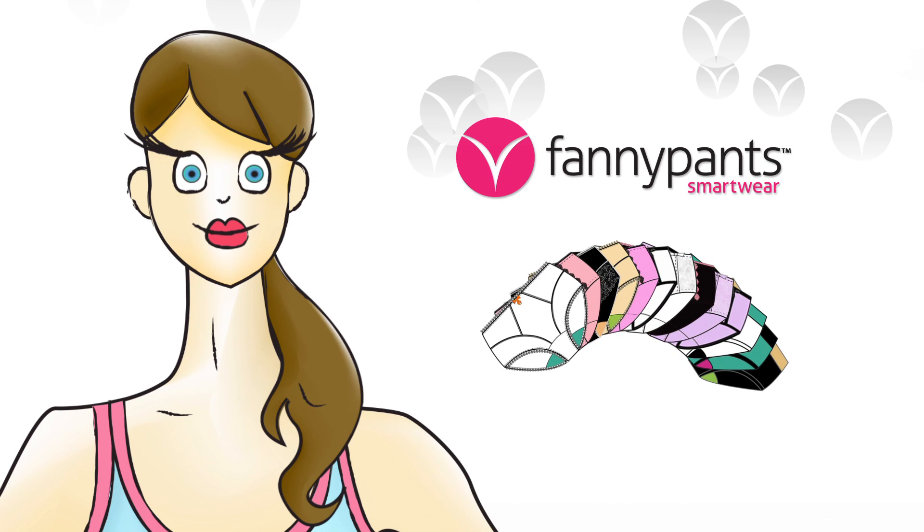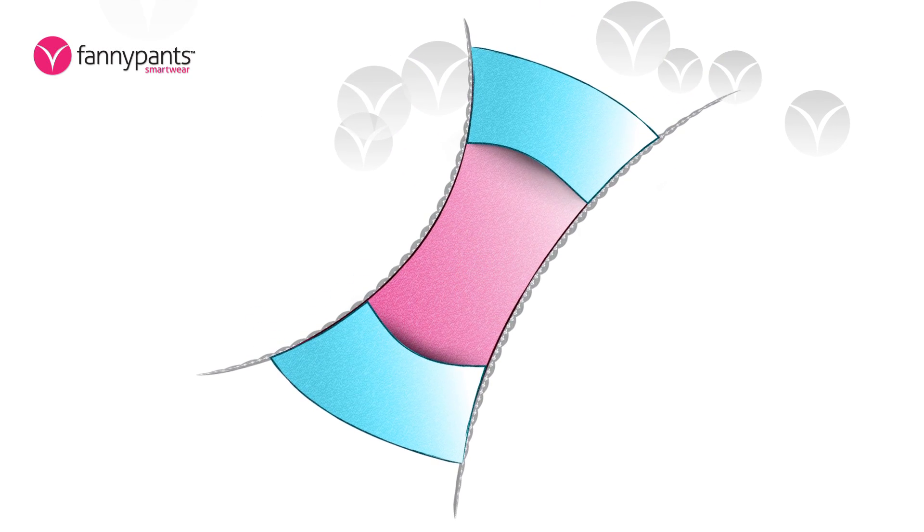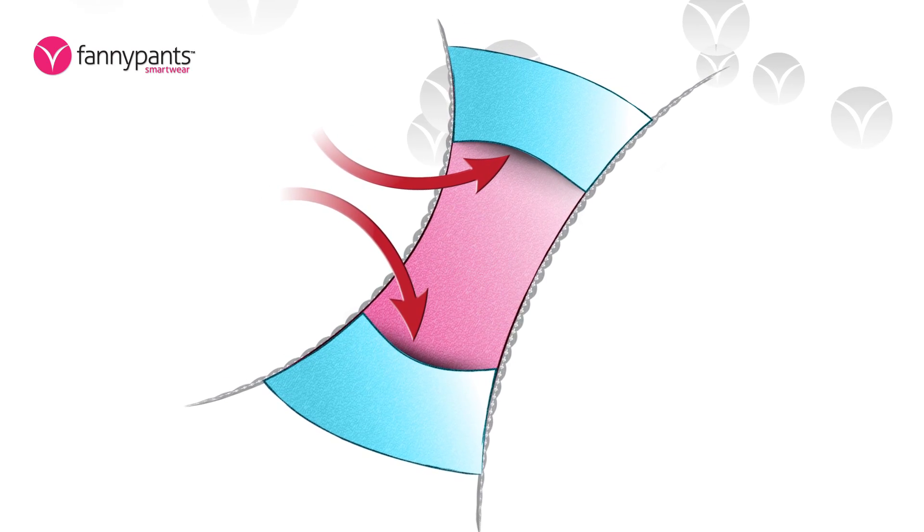Our smart wear panty provides four-layer protection. Our waterproof gusset ensures your outerwear stays dry, while built-in pockets hold the washable and removable smart wear pad in place.